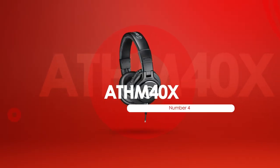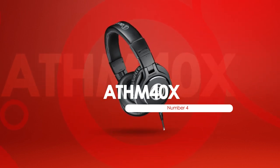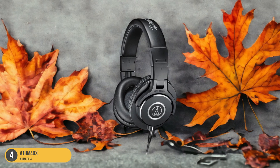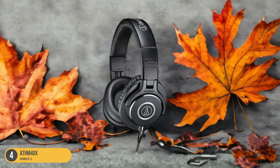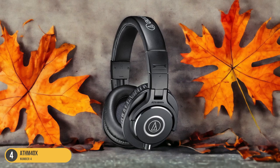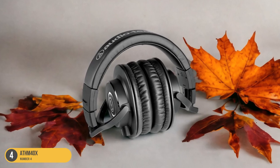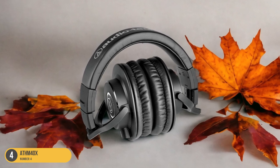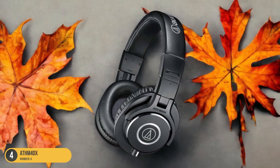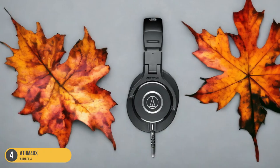At number 4, we have the ATH-M40X, best for accurate monitoring. For optimal monitoring accuracy, the ATH-M40X headphones stand out with their precision and detailed sound reproduction, making them a top choice for transcriptionists seeking uncompromising audio quality. These headphones excel in providing a flat frequency response, crucial for accurately transcribing medical documents where every detail matters. The ATH-M40X ensures that you hear the audio exactly as it is, without any added coloration or distortion, allowing for precise interpretation of medical terms and dictations.